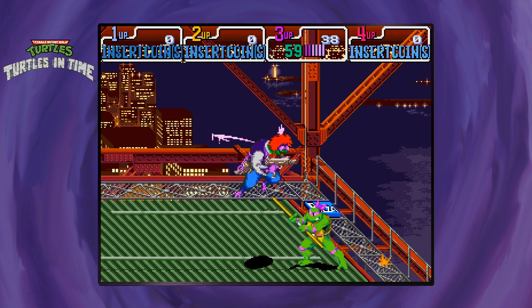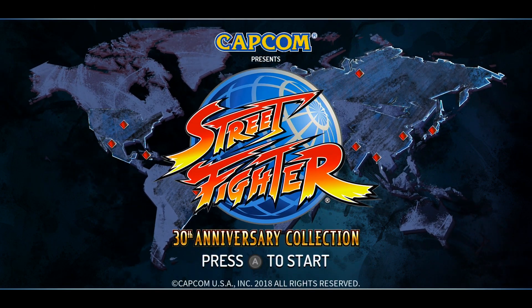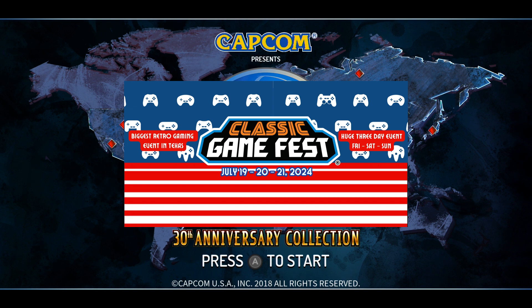Anyways, I think I geeked out for long enough. I'll see you guys for another collection of classic games, assuming I can get my next review out while it's still the week of Classic Game Fest.